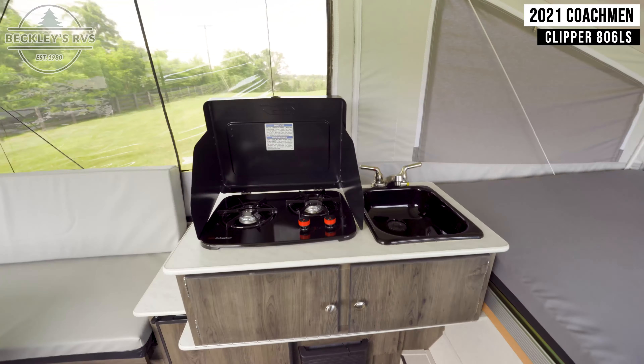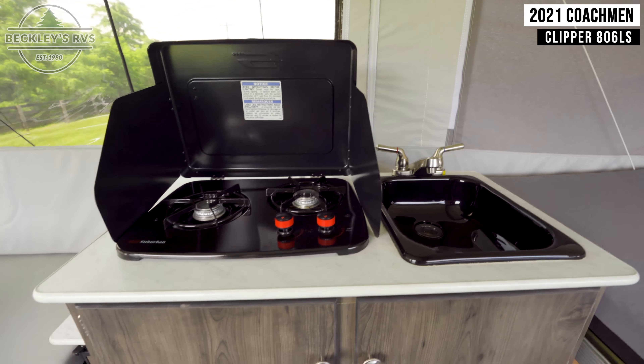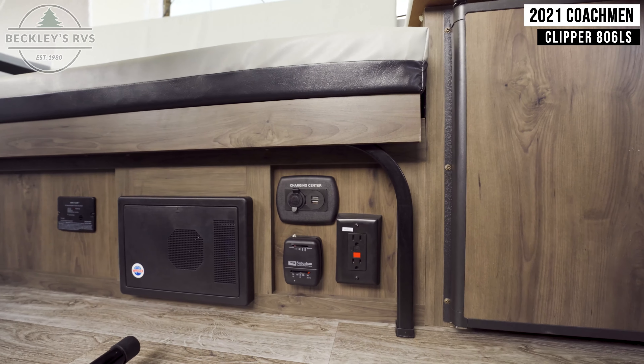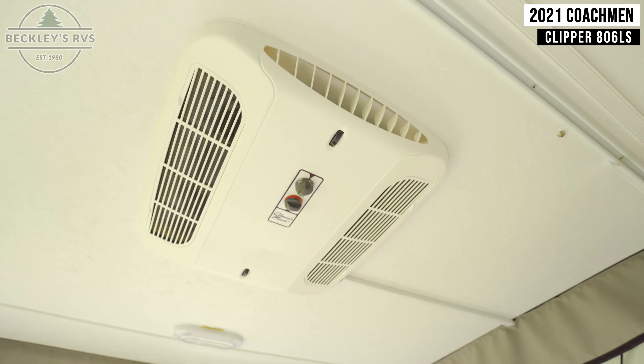Walking inside, you'll come face-to-face with your kitchen appliances. This includes a two-burner cooktop, a small sink, and beneath this, a mini-fridge. Next to this are two GFI outlets, a USB charging center, and your thermostat for the Coleman Mach AC unit.